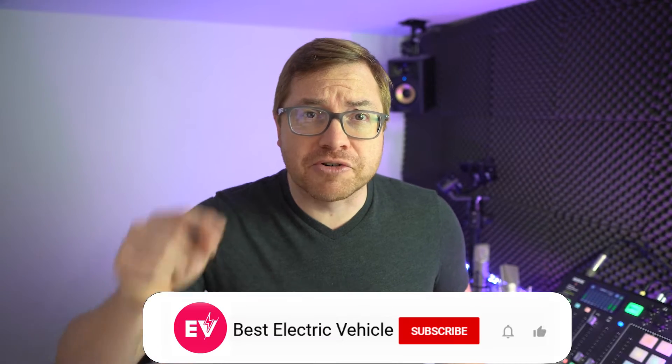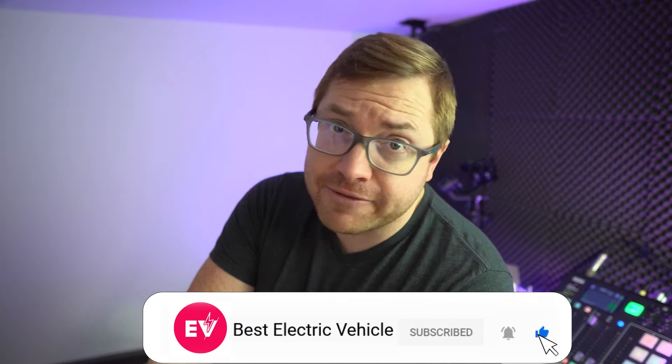Welcome to the channel. My name is Martin Lee. And if you like what we do here, hit subscribe and the bell icon so you never miss a show.